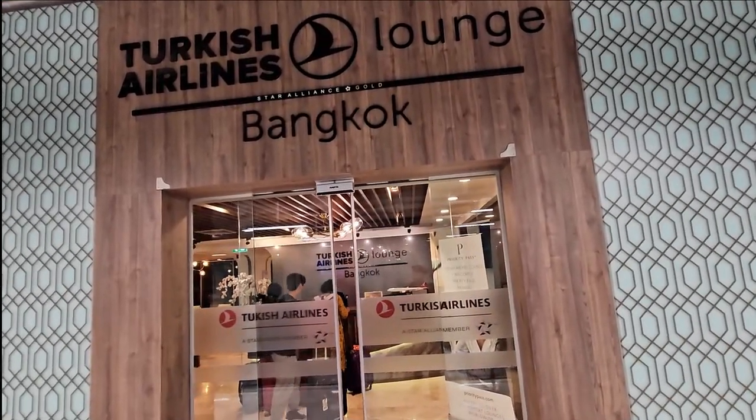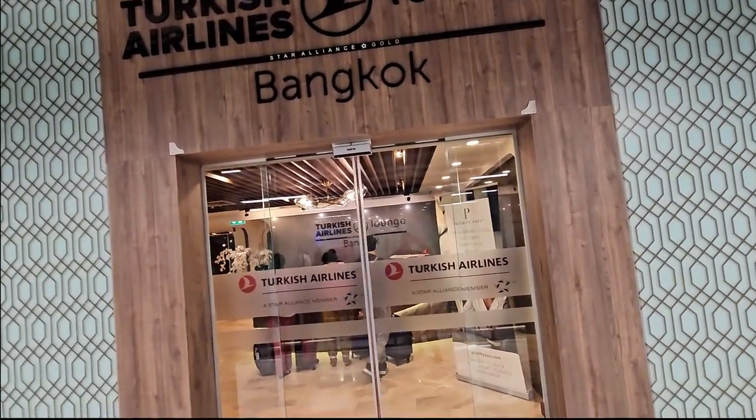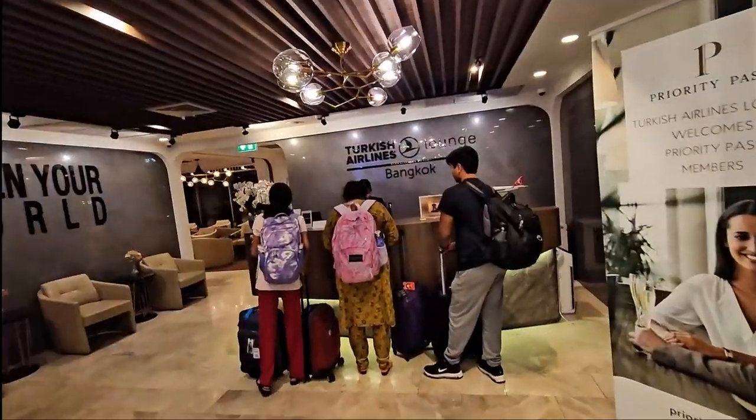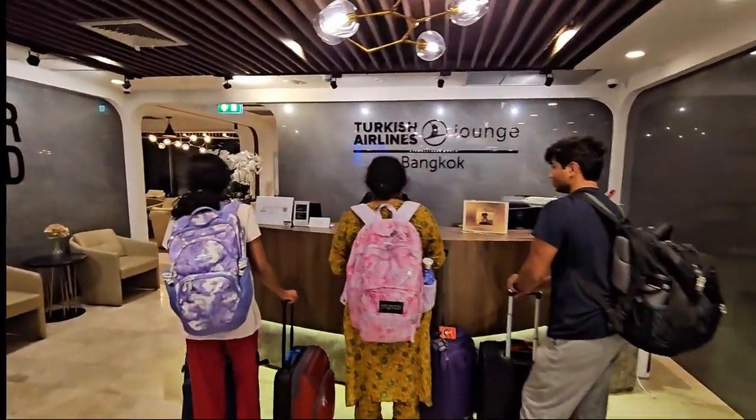This is the Turkish Airlines lounge. We're having lunch at Bangkok, Thailand. We're trying this out — it's a newly built lounge, so we'll see.